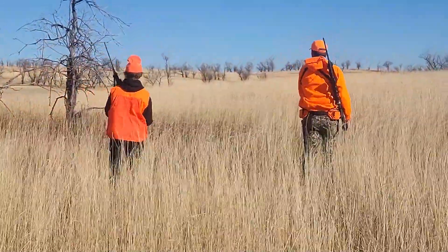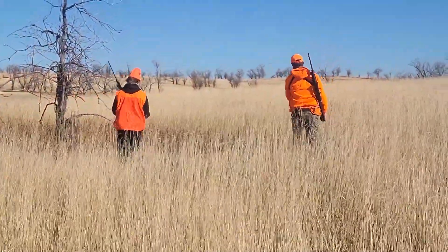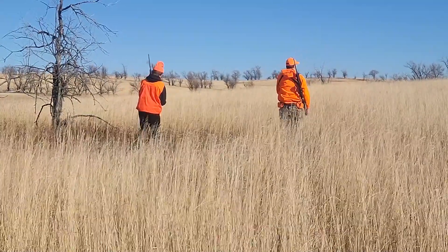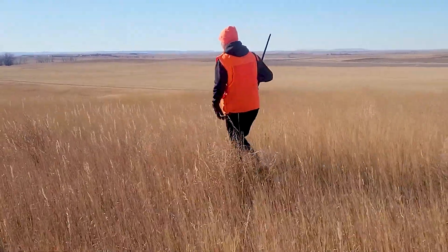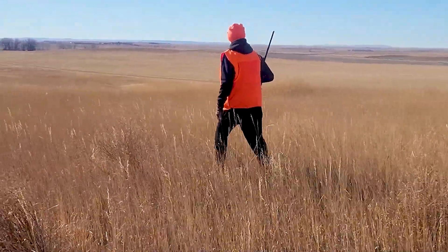There are lots of hunters hitting the field on opening day of deer gun season in November. Some of the things we see with deer gun hunters is just making sure we get all the way out of the vehicle before we load or unload our firearms. With most of North Dakota being relatively flat, being aware of what's beyond our target is critical — rifle bolts can travel a long ways.